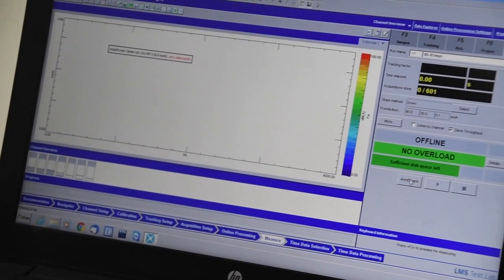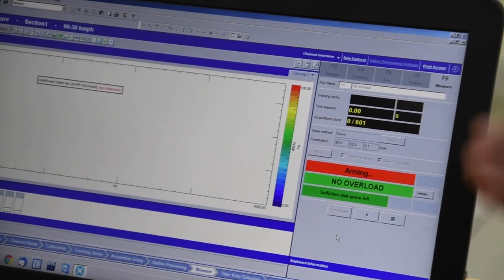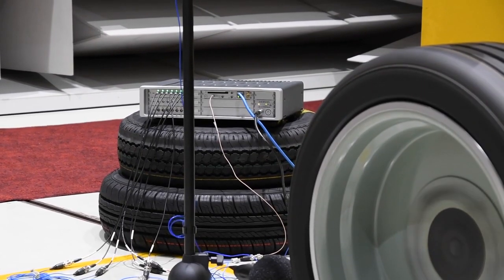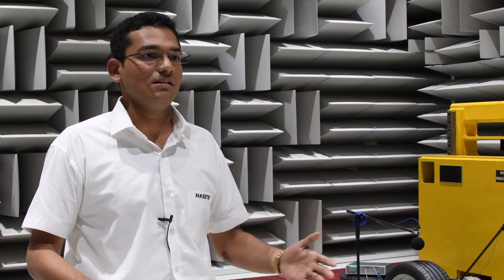The most important part we like about the software is its versatility, which is very commendable. In summary, Simcenter test solutions is providing us with a wide range of applications in meeting our NVH testing needs.